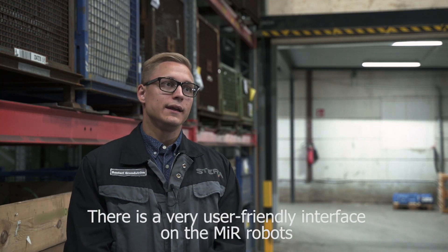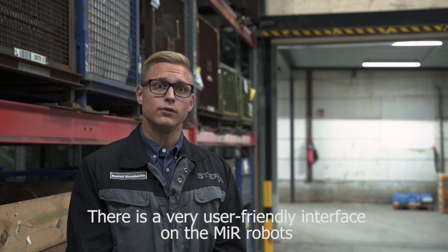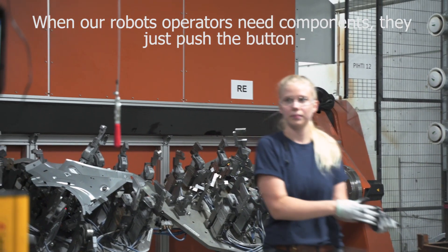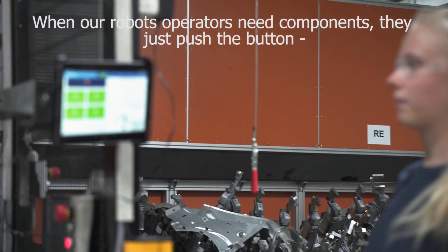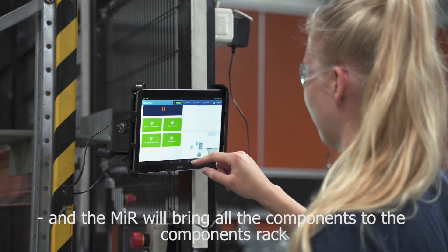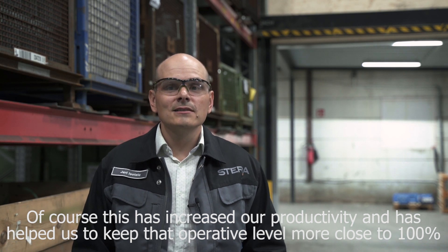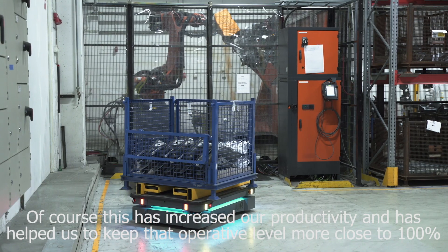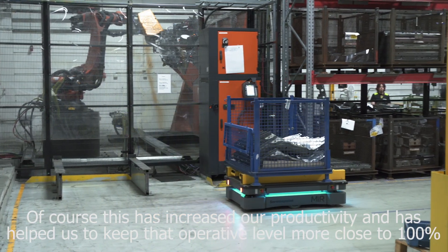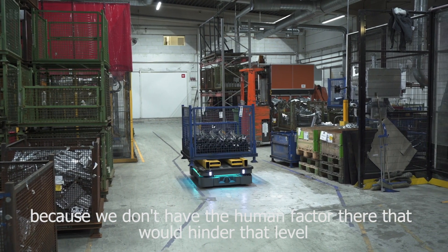There is a very user-friendly interface on MIR robots. When our robot operators need components, they just push the button and MIR will bring all the components on the component rack. This has increased our productivity and helped us keep the operative level closer to 100%, because you don't have the human factor there that would hinder that level.